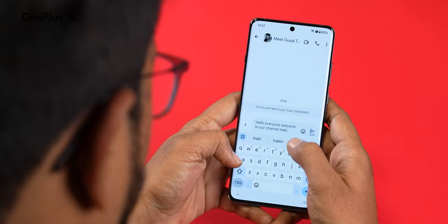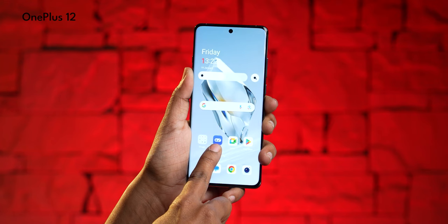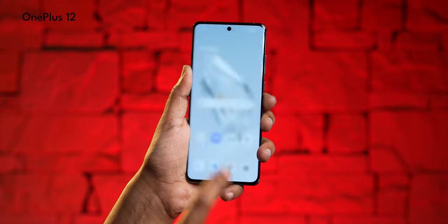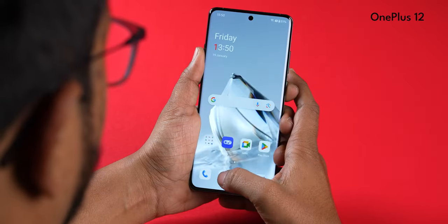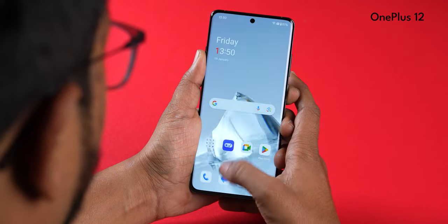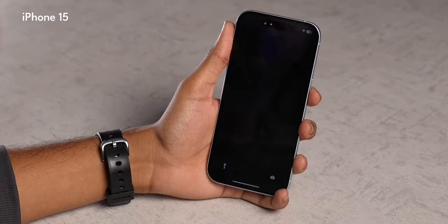Haptic feedback on the OnePlus 12 is absolutely fantastic with OHaptics, and the iPhone's Taptic Engine is equally fantastic. I'd call this a tie — both feel tight and responsive when you type. The OnePlus 12's OLED display has a fast in-display optical fingerprint scanner, while the iPhone 15 has Dynamic Island housing the cameras for Face ID. Both are very secure ways to unlock your phone.